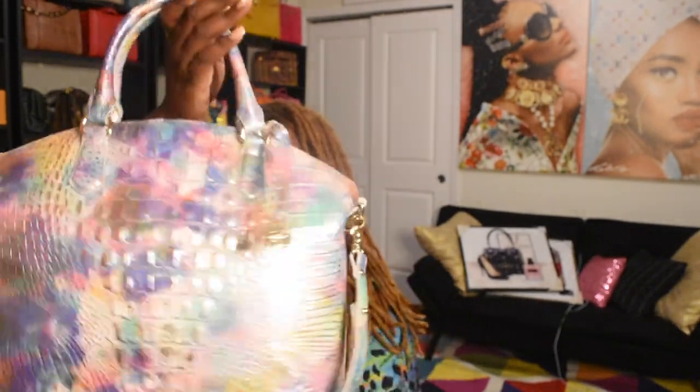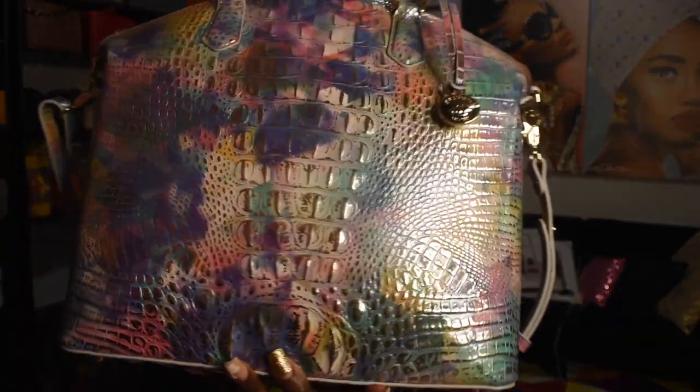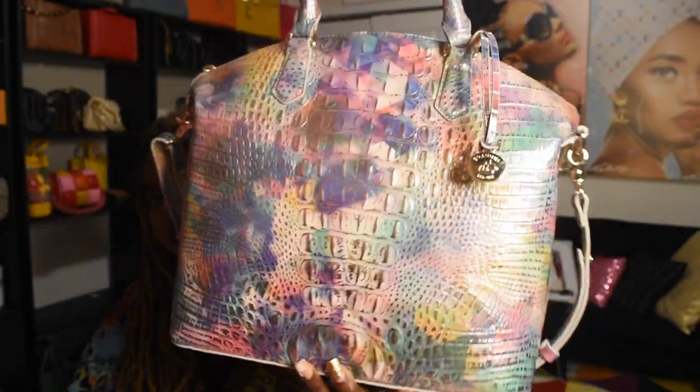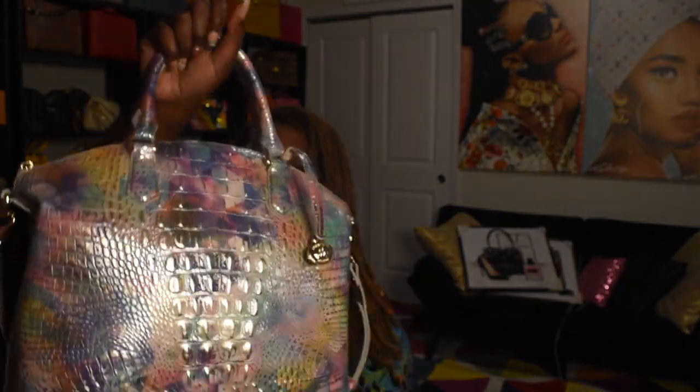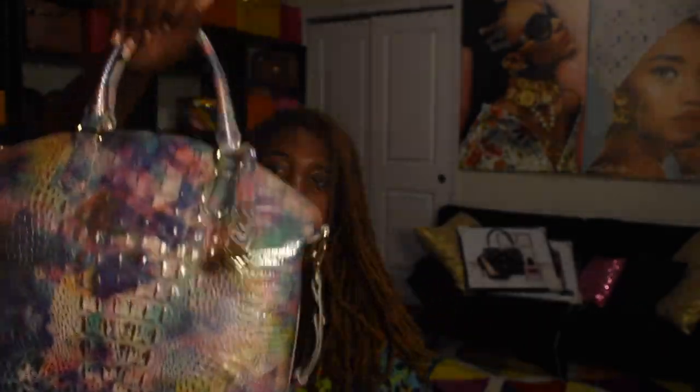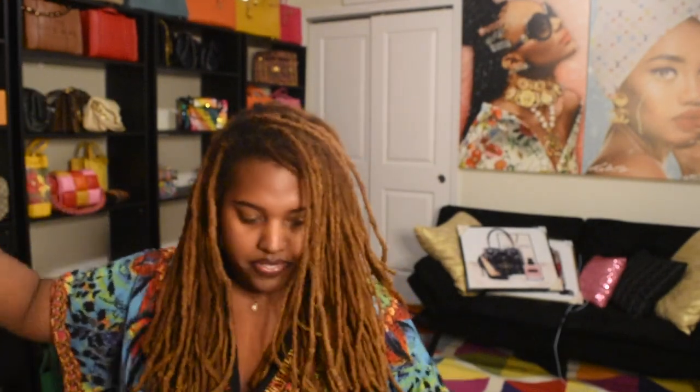Another bag I got was from my parents last year — this was my birthday gift from them, and it was my first Brahmin. This is the large Duxbury satchel in the color Chromatic, and she is just so beautiful. I love the silver detail and the pastel colors in it. This bag definitely holds a lot, and this is what put me onto the whole Brahmin thing.